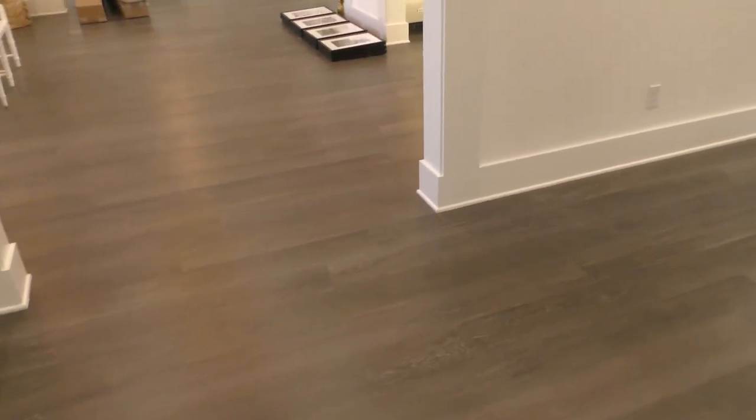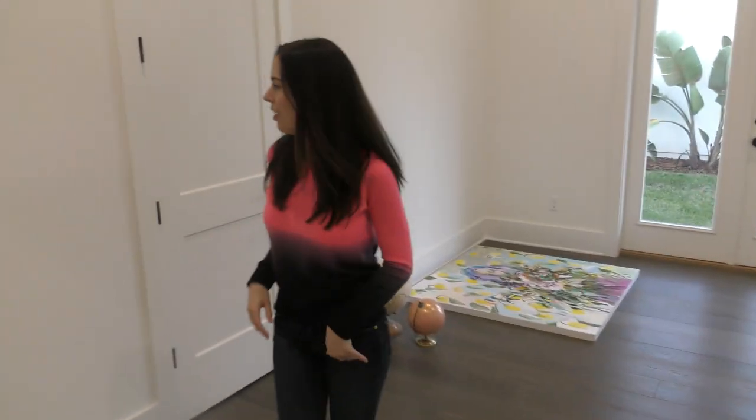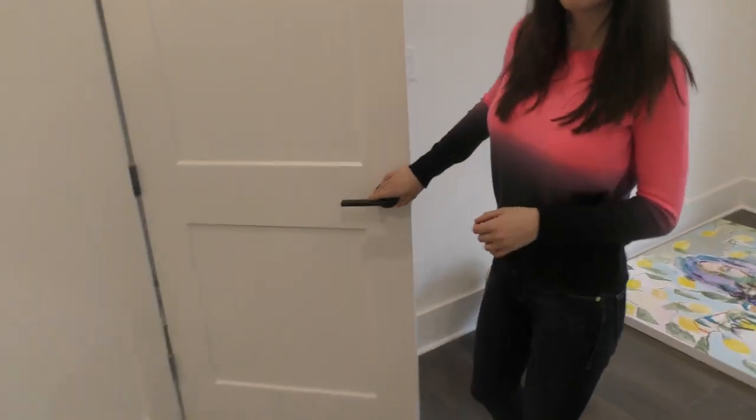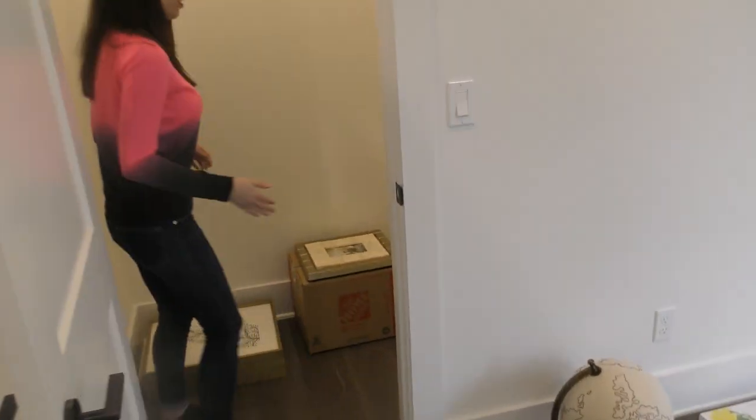We still need to get soundproofing tiles put up to get rid of the echo in here, because we want good audio for our videos. Last time we moved we didn't have that prepared. This time we're going to keep recording in the old house until this is set up, which takes quite a while — but once it is, it looks amazing. Now here is my favorite closet of the whole house!